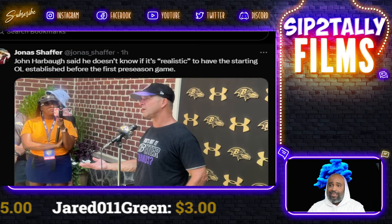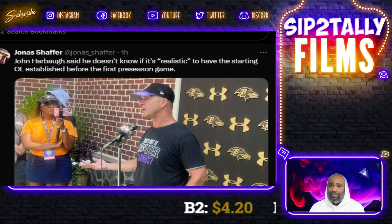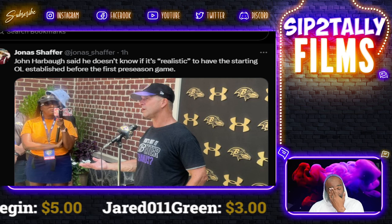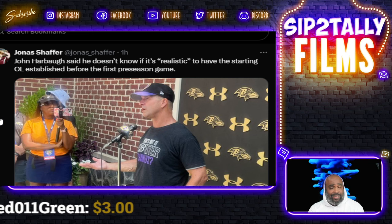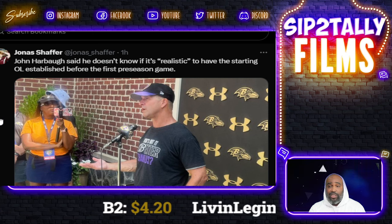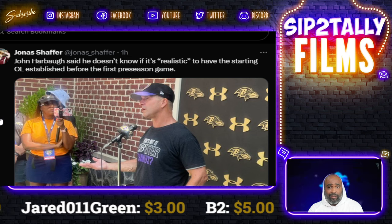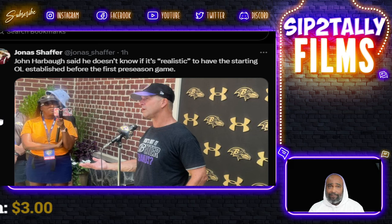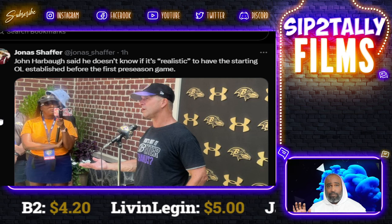John says he doesn't know if it's realistic to have a starting offensive line established before the first preseason game. Okay — but if not the first preseason game, definitely the second, because they need time to build continuity, learn each other's tendencies, and play off each other. Mixing and matching throughout the whole preseason won't fly. You've got to get your five guys and stick with it.